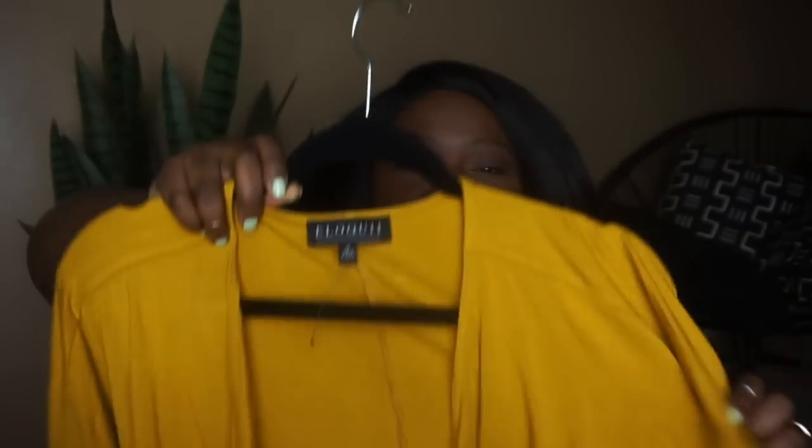This is haul one of three. Hopefully I can get all of them edited for you guys so you can take advantage of the great sales that are happening. The first item I want to start with is in our favorite color — mustard.